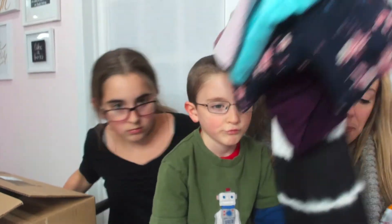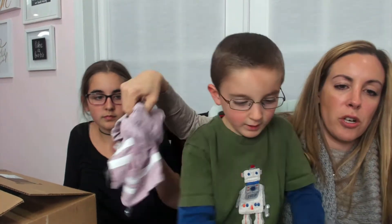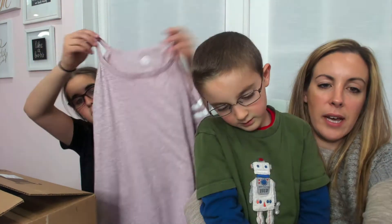All right guys, we are gonna do a teen fashion review with Natalie. My little guy wants to be in it too. Natalie, you're gonna have to put everything up. We're gonna give her everything one at a time. So here's our first one — do you like it? Yeah, all right, next.